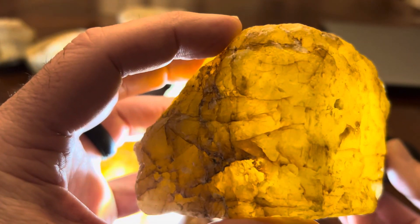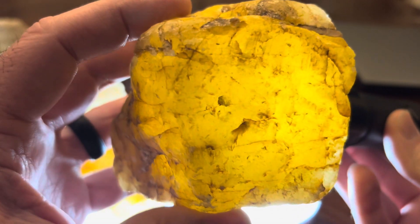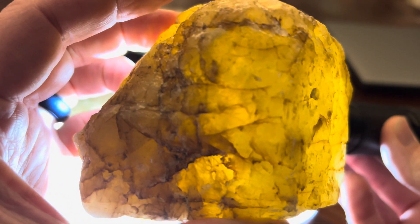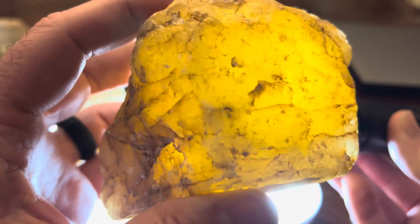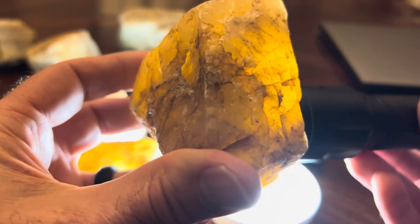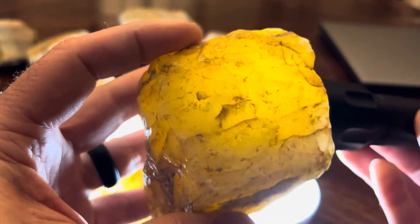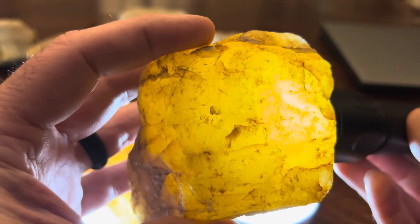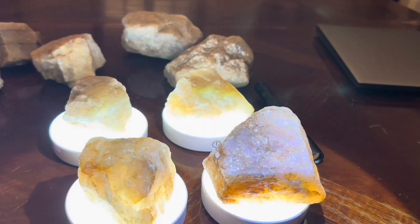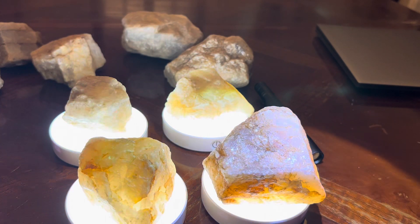Beautiful — look how beautiful that is, it's just gorgeous. Nice fire. I've been finding them like this lately. I really like them — beautiful colors, very beautiful colors.